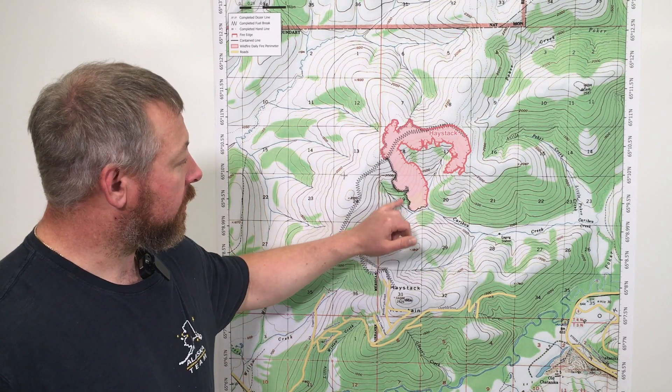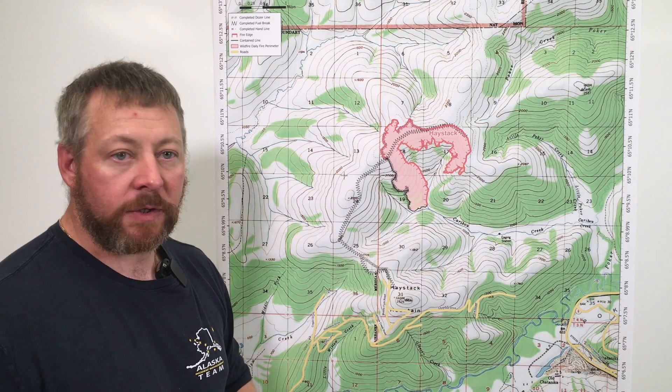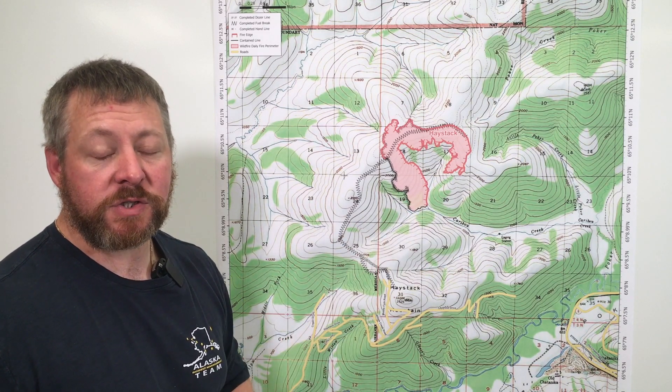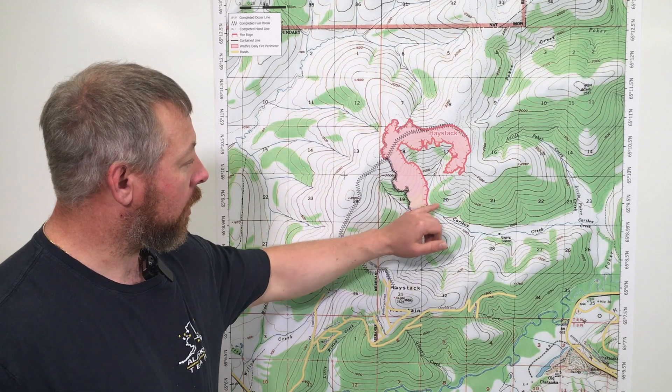Down here on the heel, this is a significant challenge to us today even with last night's rain. The duff layer down there is 12 inches and burning 12 inches deep. That takes considerable effort and resources to secure this piece along Caribou Creek.